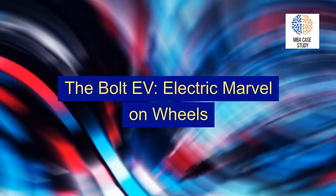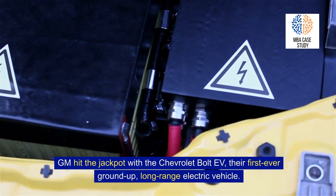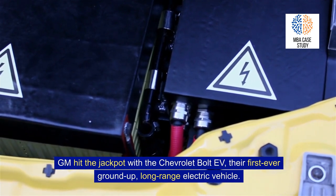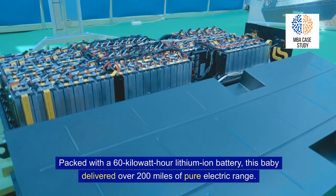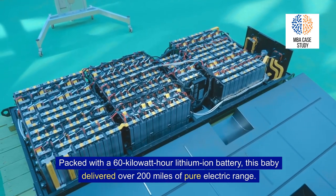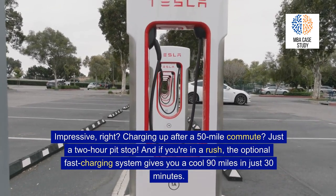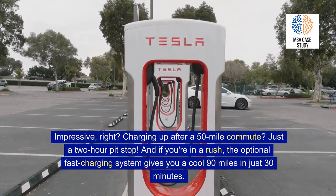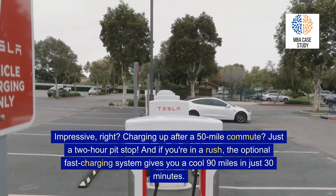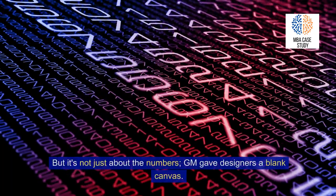The Bolt EV: an electric marvel on wheels. GM hit the jackpot with the Chevrolet Bolt EV, their first-ever ground-up, long-range electric vehicle. Packed with a 60-kilowatt-hour lithium-ion battery, this vehicle delivered over 200 miles of pure electric range. Charging up after a 50-mile commute? Just a two-hour pit stop. And if you're in a rush, the optional fast charging system gives you a cool 90 miles in just 30 minutes.